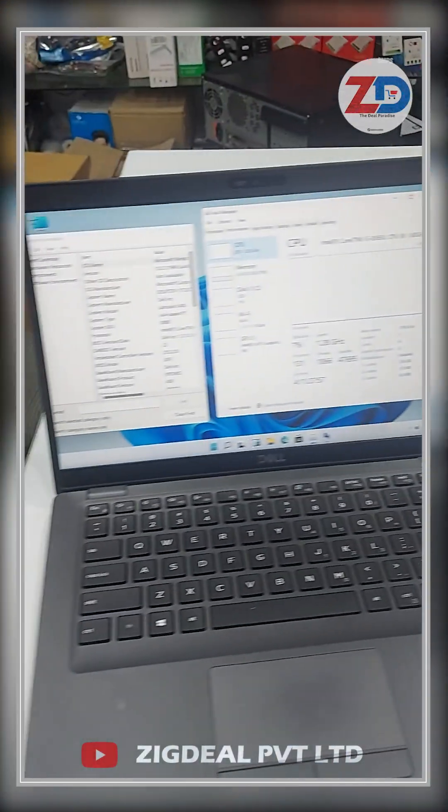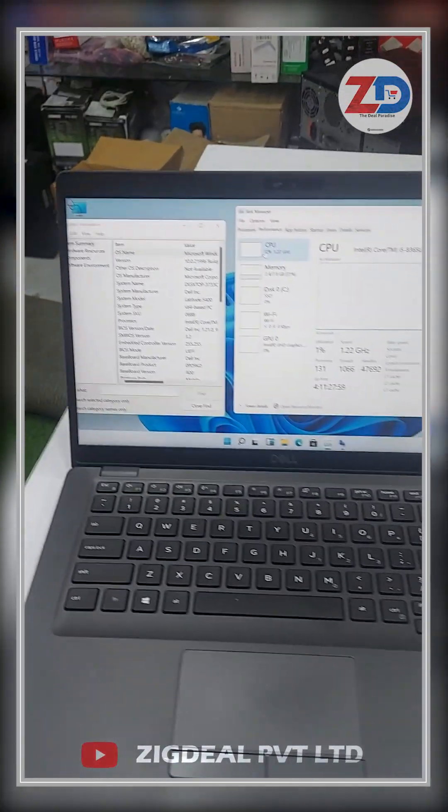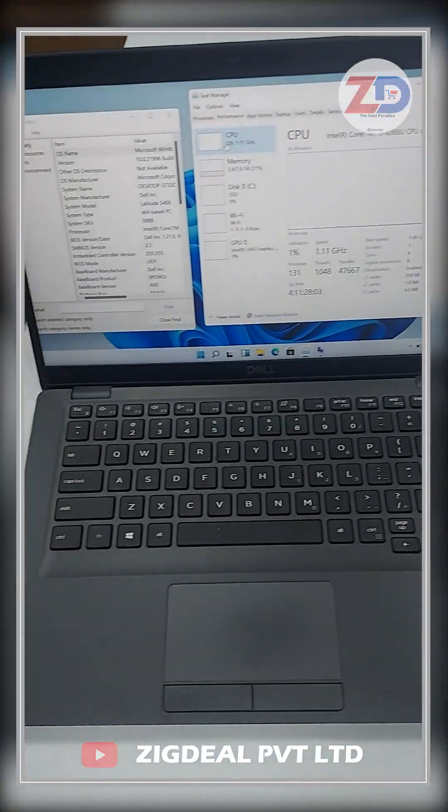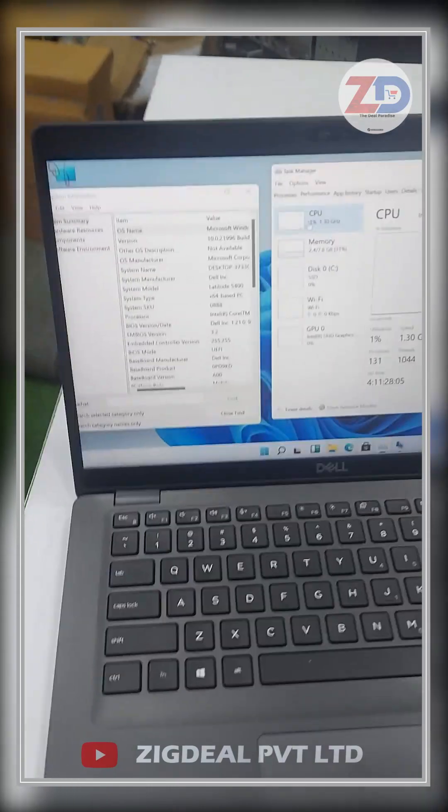Hello ZIP dealers, hope you have been doing fine. Today we are looking at Dell Latitudes, one of the powerful laptops. This laptop looks like new condition and is one of the recent model laptops.